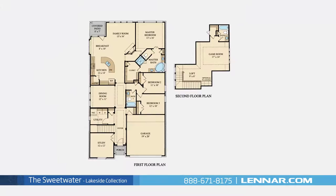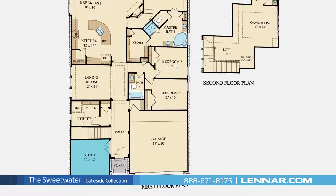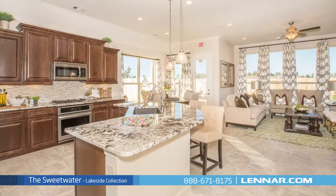Welcome to the Sweetwater model. This beautiful two-story home includes three spacious bedrooms, all located on the first floor, three full bathrooms, a private study, an elegant dining room, and a generous family room with a corner fireplace.